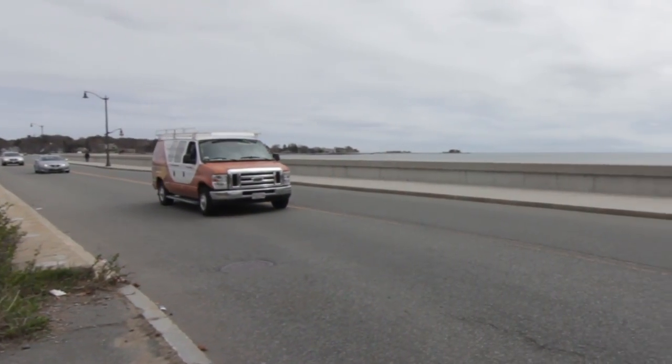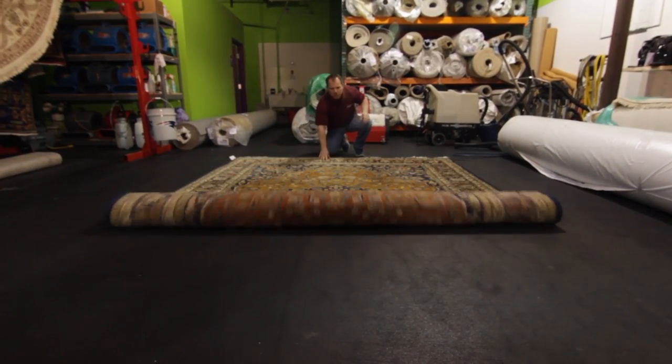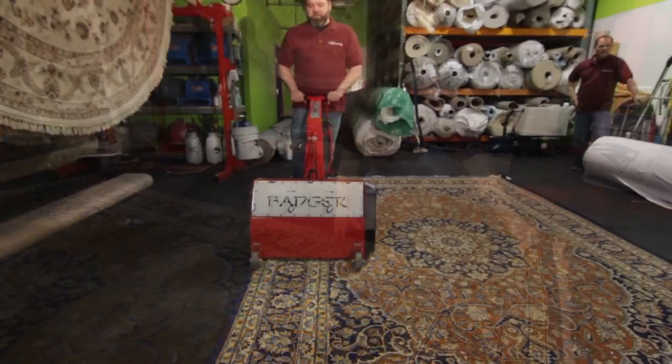What really makes McGarian Rugs stand out is the trust that comes with our trained technicians to execute our detailed cleaning process. After an initial inspection, we run your rug through a series of tests to determine the best cleaning method. A special machine called a Rug Badger removes any dry soil.